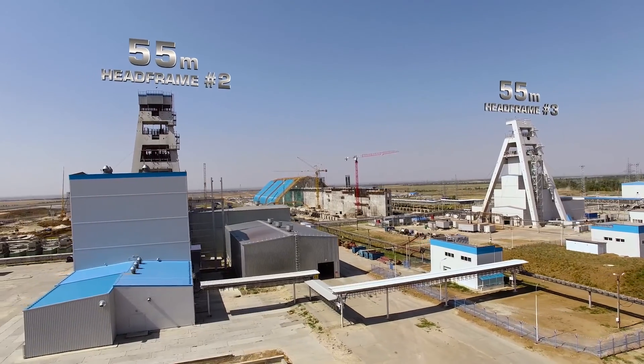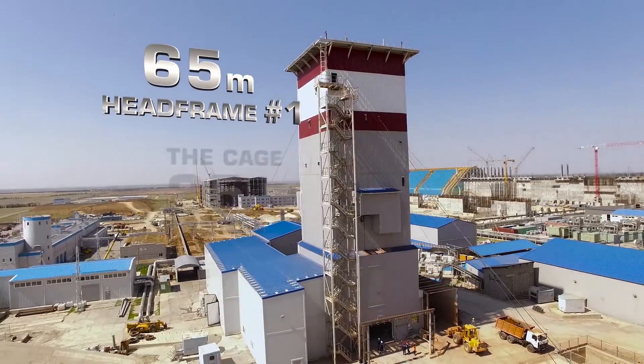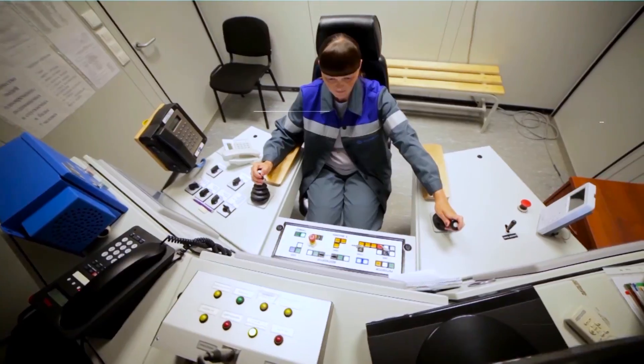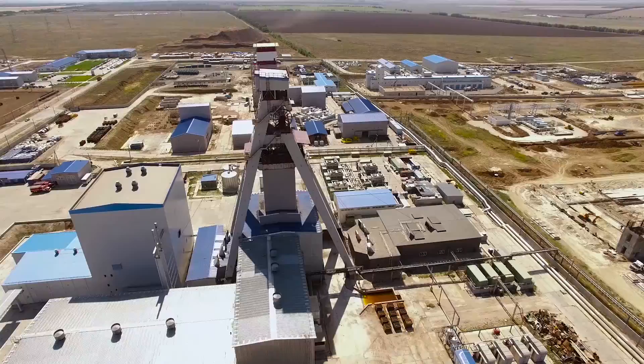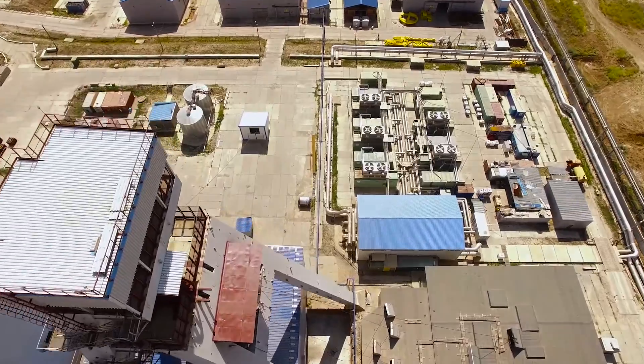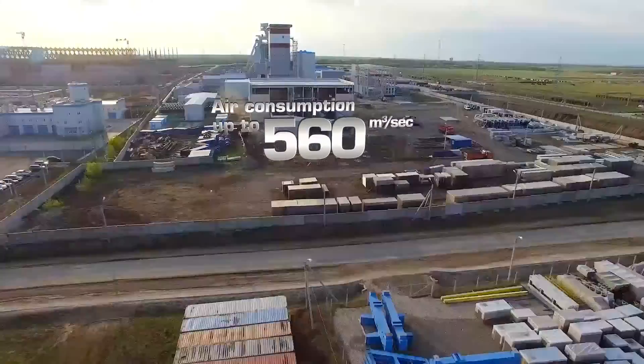The skip shafts will be equipped with powerful multi-rope hoist systems. The cage shaft will be equipped with one large cage for lowering and winding people, equipment, and materials. The two skip shafts will be equipped with two powerful skips each, capable of bringing to the surface up to 18 million tons of sylvanite ore per year.